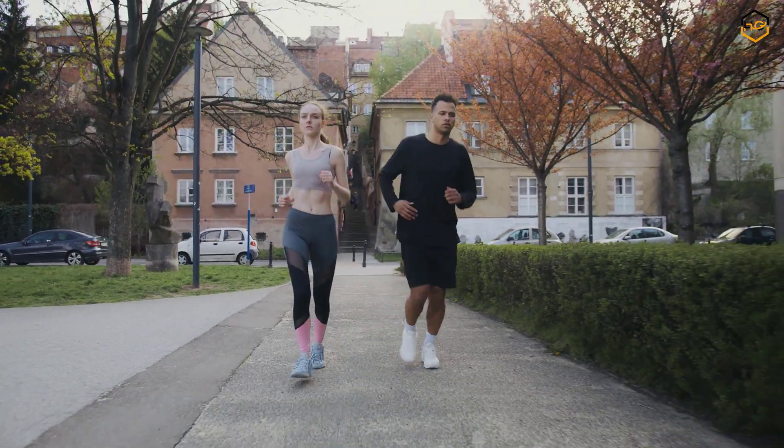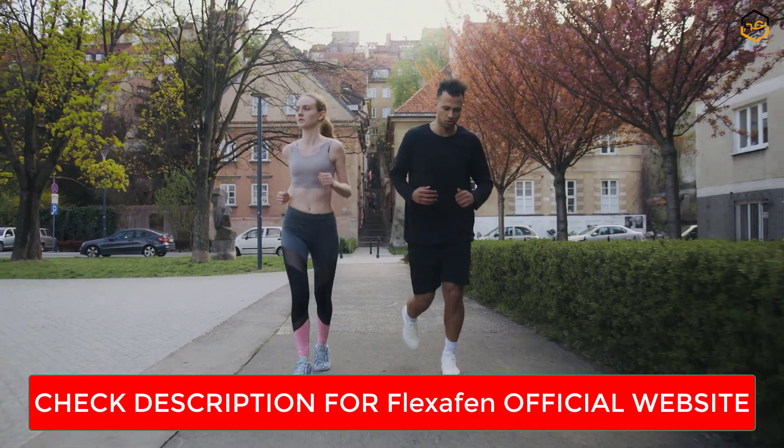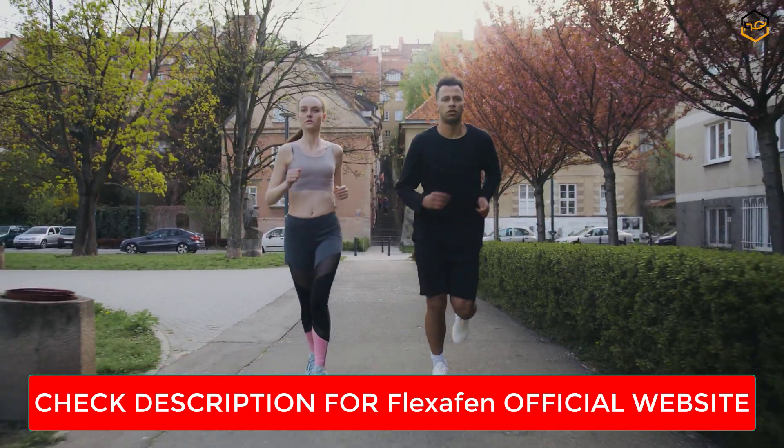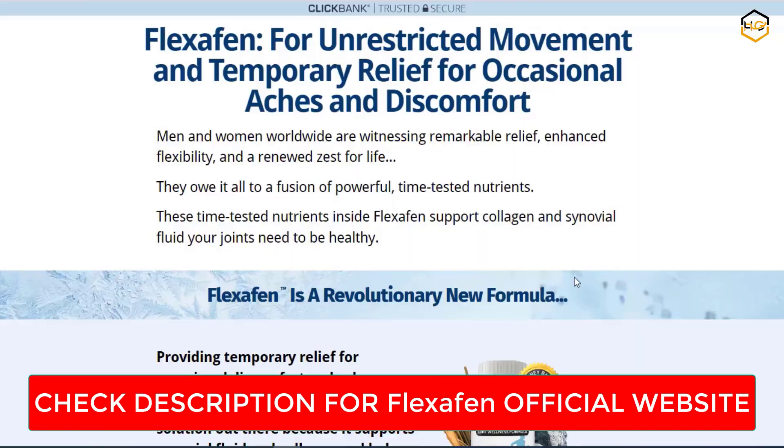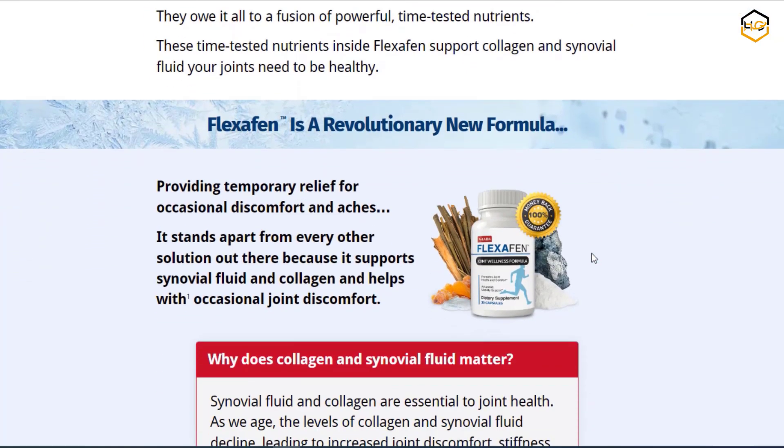Uses of Flexchaffin — clinically proven ingredients. One aspect that drew me to Flexchaffin was its emphasis on science-backed ingredients. From glucosamine and chondroitin to turmeric and boswellia extract, each element has been studied for its potential in supporting joint health.